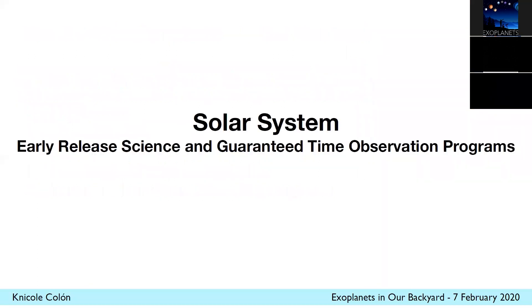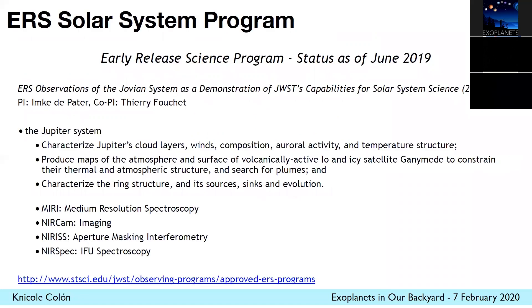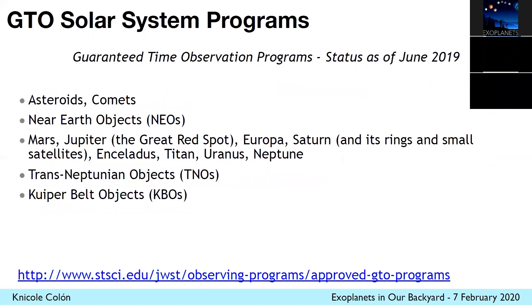I want to touch on each of these a little bit. Doug Hudgins touched on the solar system science already earlier this week. I just want to reiterate that there's an early release science program for solar system science that'll be performed for Jupiter. Observations of Jupiter, as well as Io and Ganymede, will be conducted as part of this program. On top of that, there's a slew of solar system bodies that will be targeted in the GTO programs.